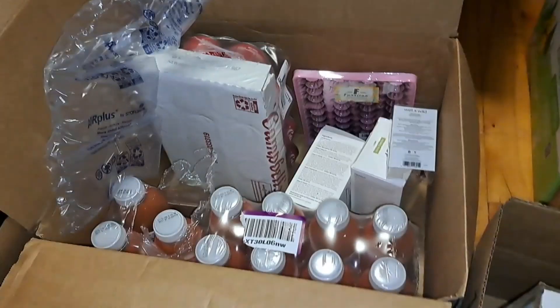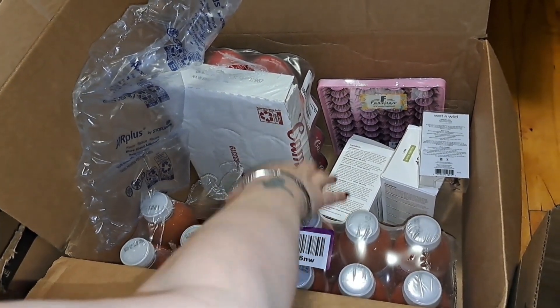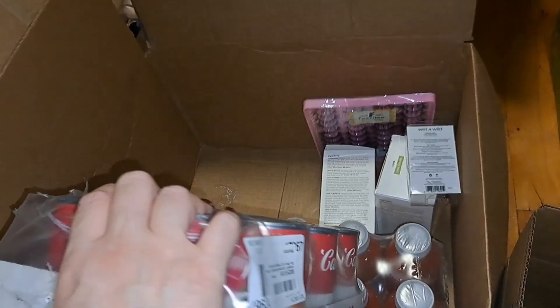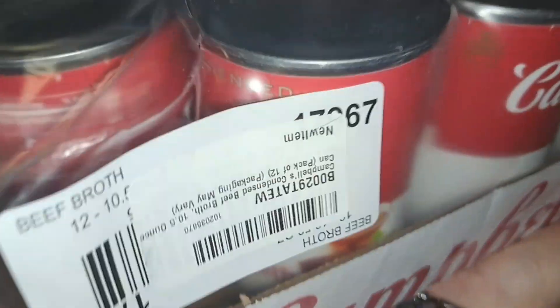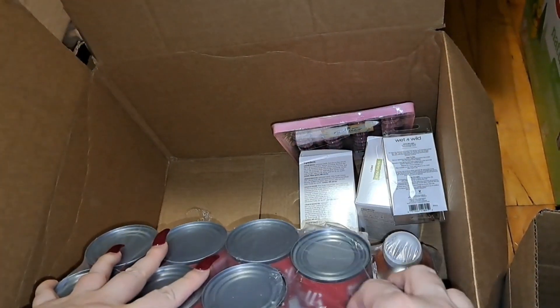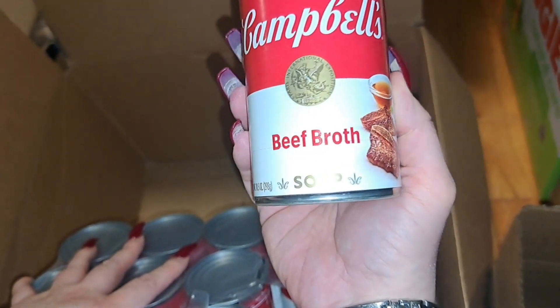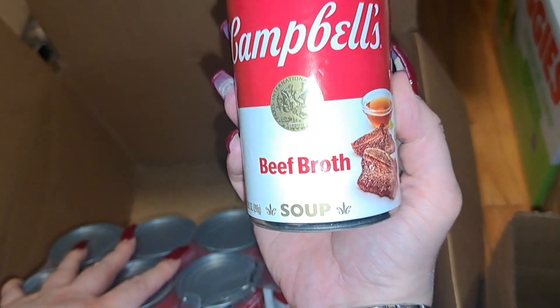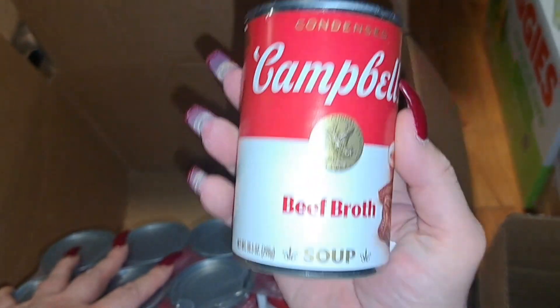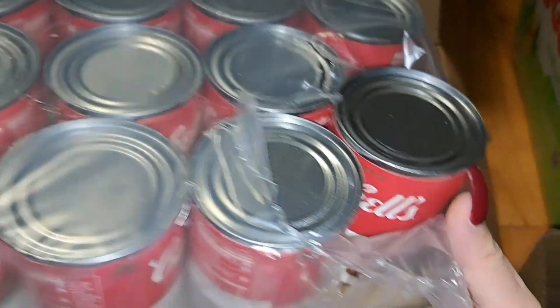Now this right here I already started using on my videos — this is Campbell's beef broth, condensed soup. You fill it up with one can of water and one can of the beef broth. Delicious.